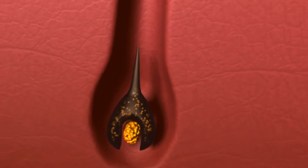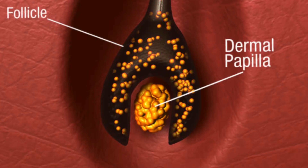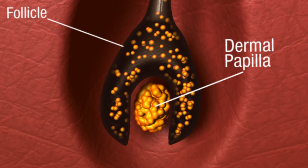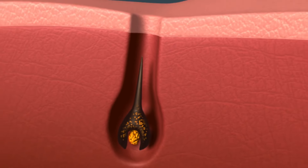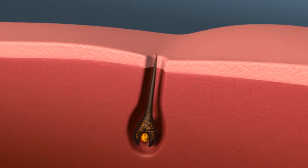Two main takeaways: first, serums can encourage a nutrient-rich environment on the scalp, just right enough to activate blood vessels to carry oxygen to the follicle's root and accelerate hair growth. Secondly, certain serums can also plump up the hair cuticle, giving the appearance of thicker hair.